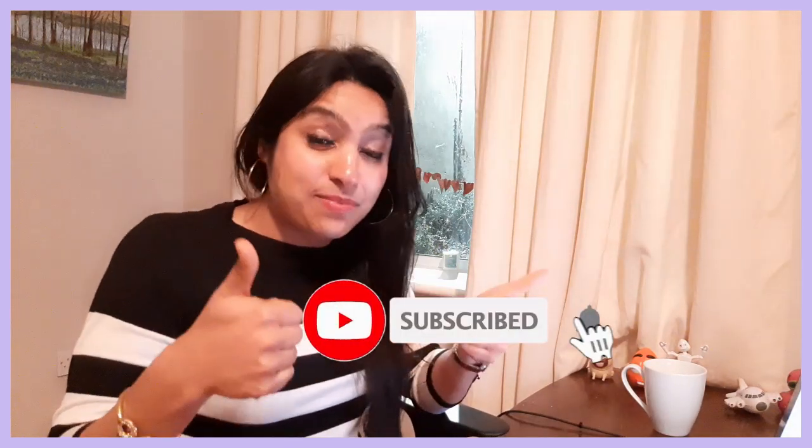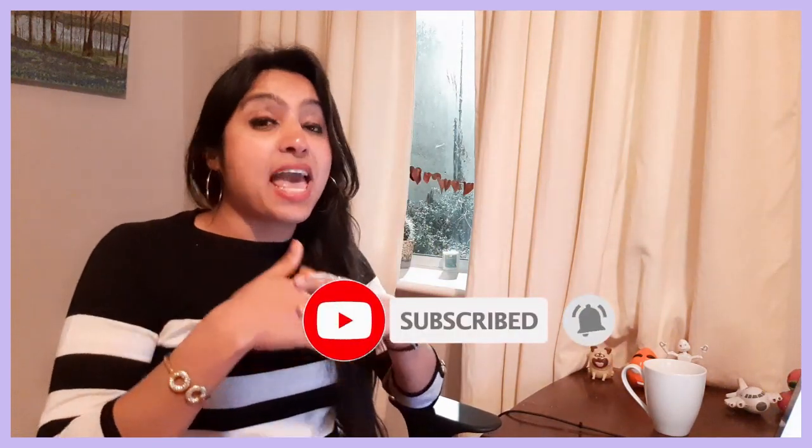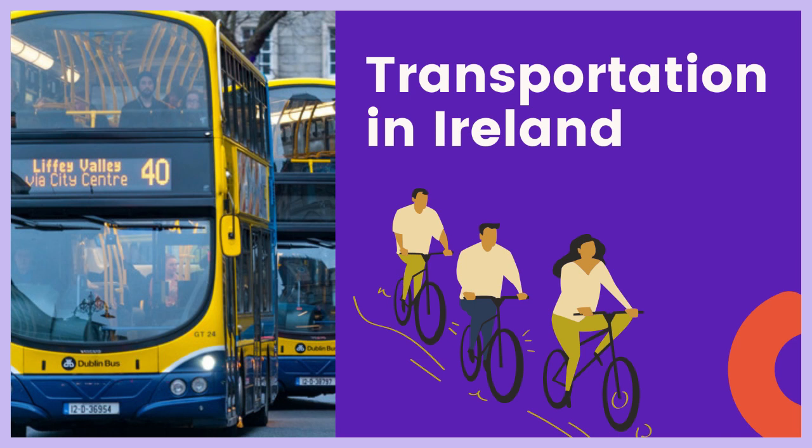Please guys, make sure you are living in the right place and don't get scammed. Don't forget to like, share, and subscribe to my channel — I'm being as honest and real with you as I can. In my next video I'll be speaking about shopping and the different modes of transportation in Ireland and how much you'd be spending. See you in my next video, bye bye!